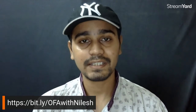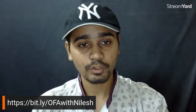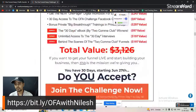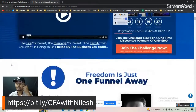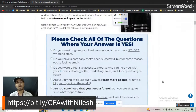Let me share my screen quickly — here's what you get once you purchase the OFA. The One Funnel Away Challenge helps you start your online business; it is the foundation. It is a step-by-step guide to set up your first or next funnel for just a hundred dollars.